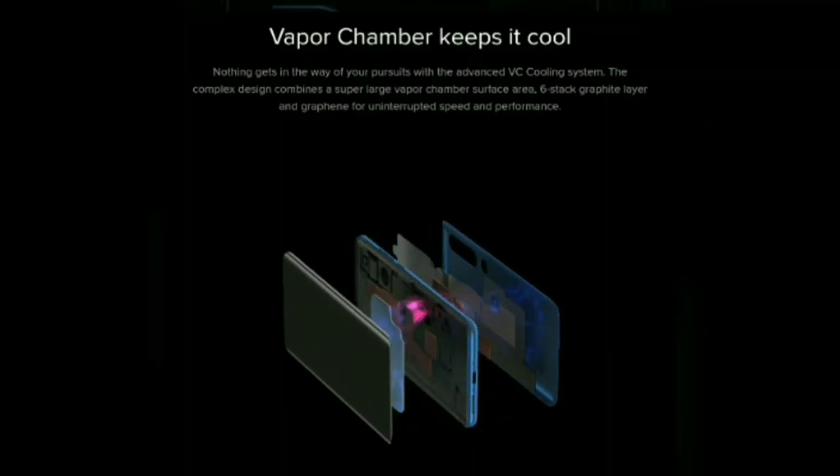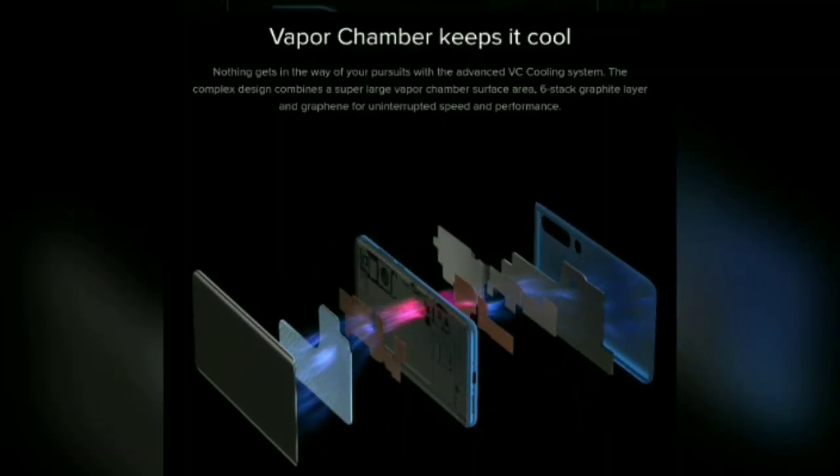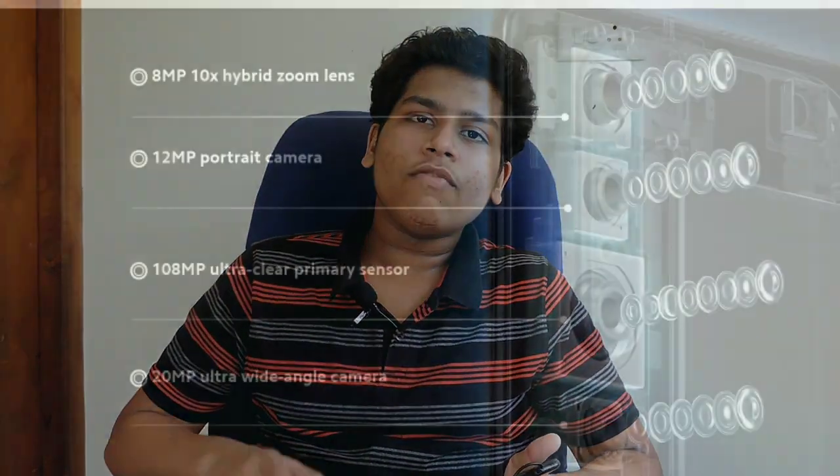The cooling technology uses the latest vapour chamber cooling system, which is an energy efficient system. Compared to other phones, this phone runs very cool. It also has an energy efficient cooling system overall.